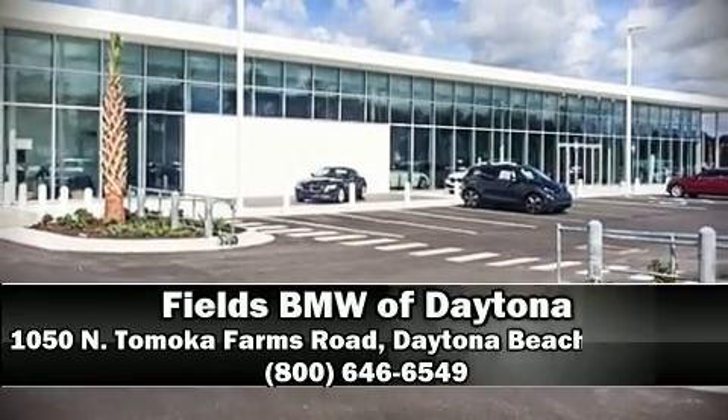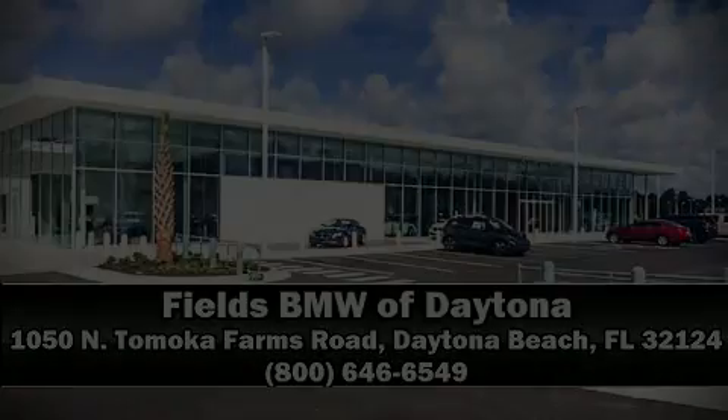Our sales reps are extremely helpful and knowledgeable. Please don't hesitate to give us a call. We'll see you soon. Bye-bye.